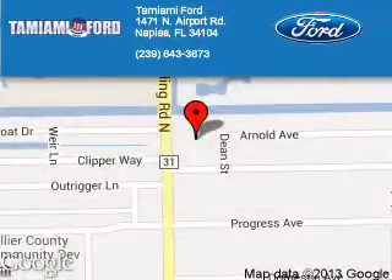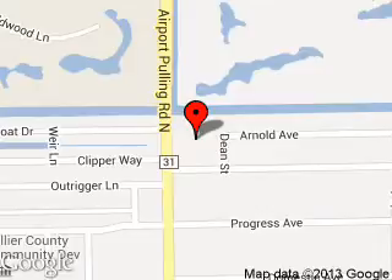Tamiami Ford is dedicated to doing everything possible to ensure that the experience you have selecting your next vehicle is a pleasant one. We are located at 1471 North Airport Road, Naples, Florida, 34104.